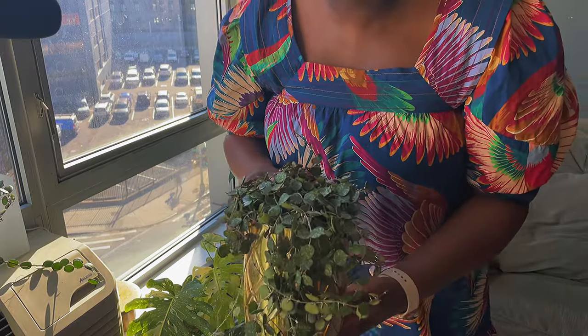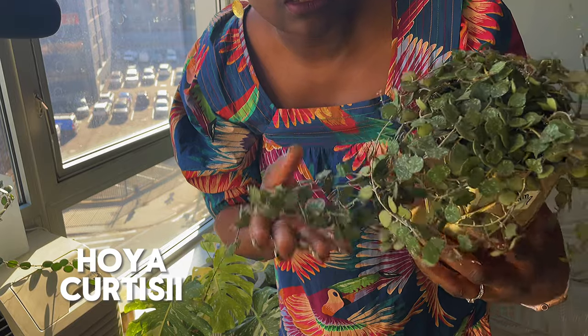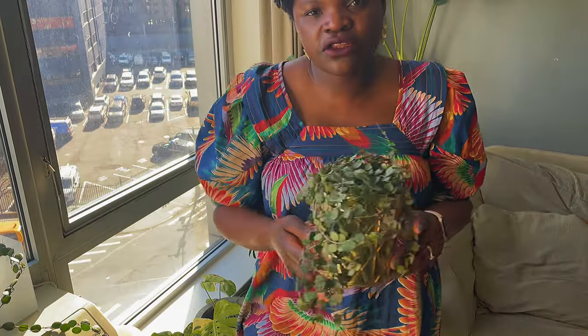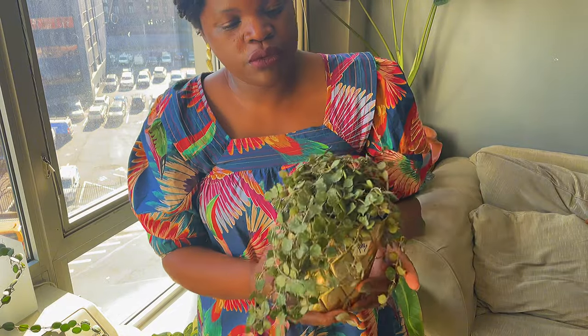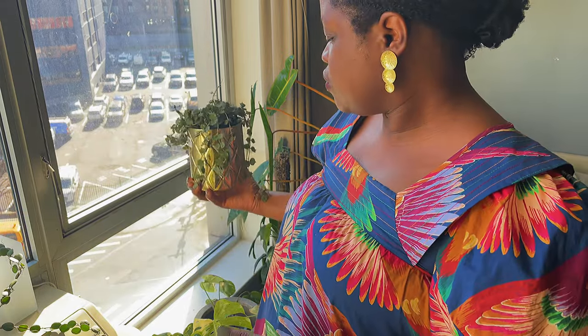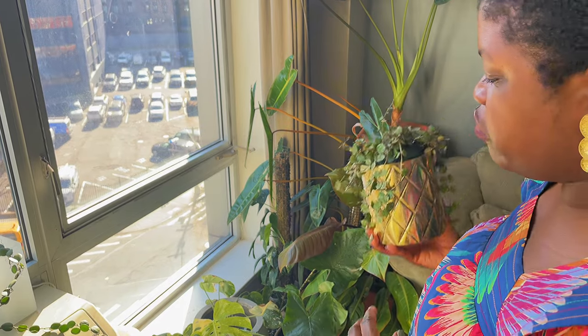The first plant in this corner is my Hoya curtisii. This is a really cute little easy care Hoya. I just keep it in the window right here where it can get maximum sunlight. I just figured with Hoya, the more light the better. This is a south window so everything here is getting very bright light.